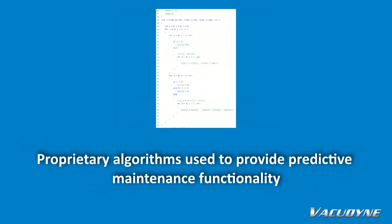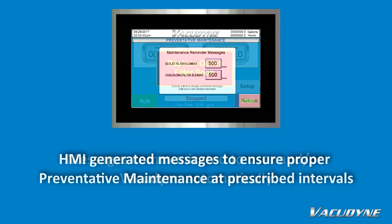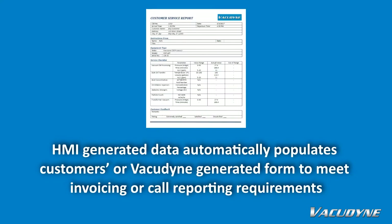Proprietary algorithms used to provide predictive maintenance functionality, with messages communicated to the user and/or VacuDyne automatically. HMI-generated messages to ensure proper preventative maintenance at prescribed intervals.